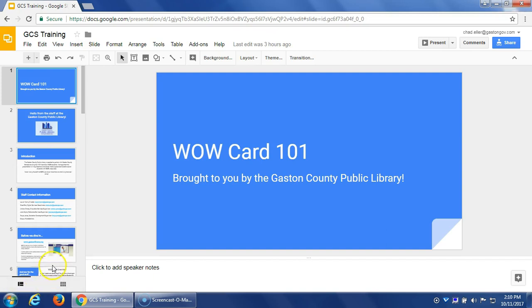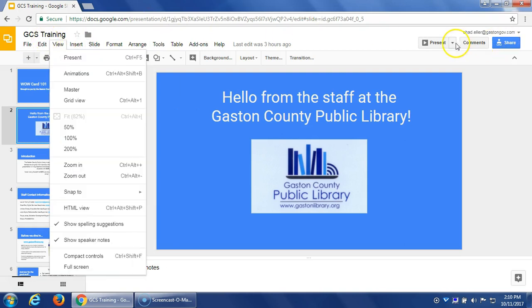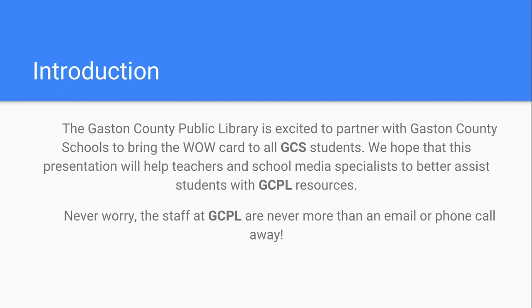We're going to go through and tell you exactly what the WOW Card does for your students, how you can use the resources, what resources you can use, and also a little bit about the library as well. The WOW Card is a project we've been working on for a while and it is a partnership contracted between Gaston County Schools and the Gaston County Public Library. We're really excited to have this training and hopefully give you useful information as we go through with this project.